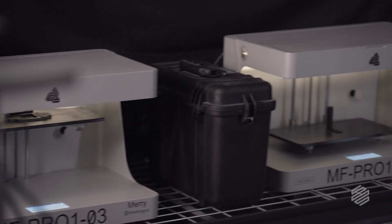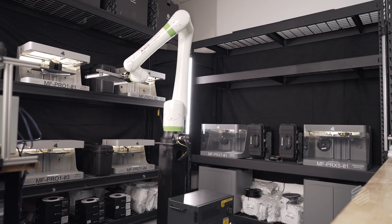We actually have the capability of changing the parts on the robot to help us when we scale. If we add new printers, it allows us to scale with ease.